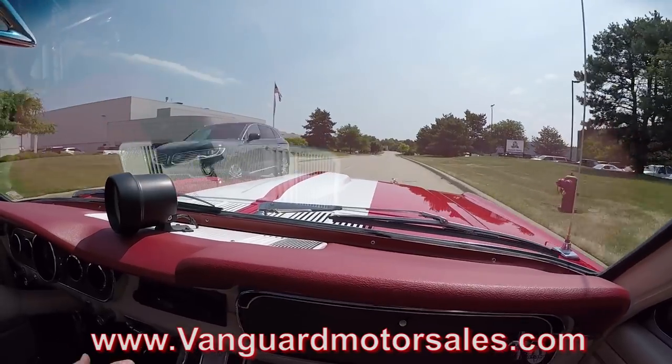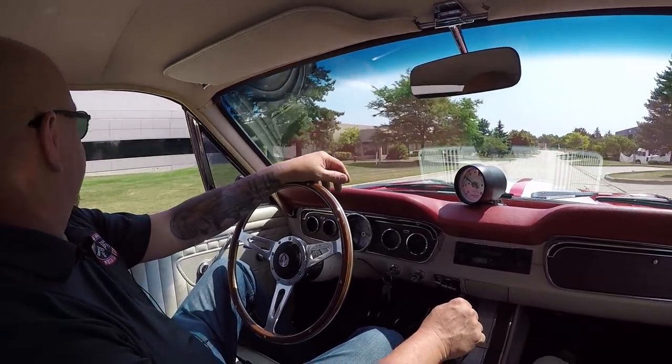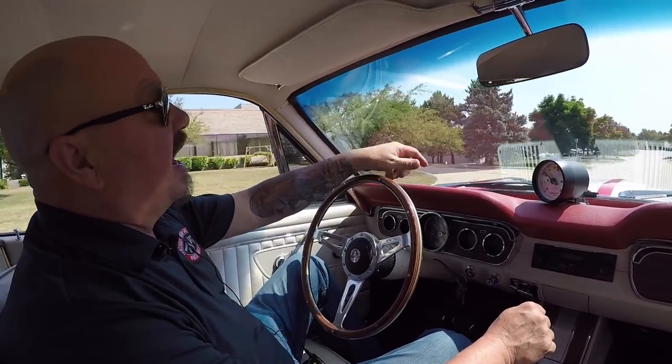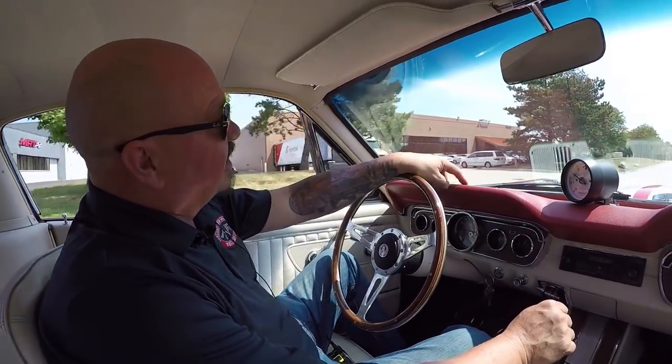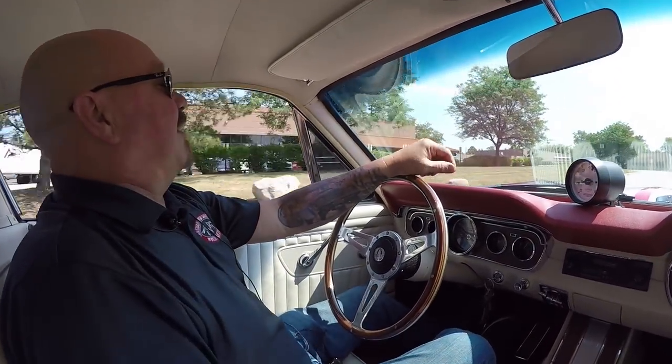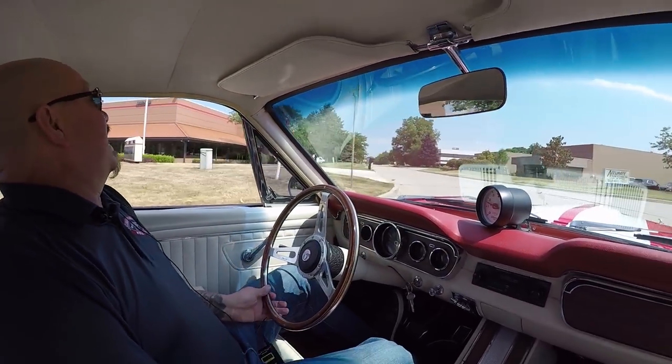We're bringing in between 45 and 50 new cars every month now, so we've always got new stuff coming in. This good-looking little Mustang is not going to be here long, so if you're interested in this one, you better give Tom a call quick because this thing is going to go fast. This baby wants to go out racing.